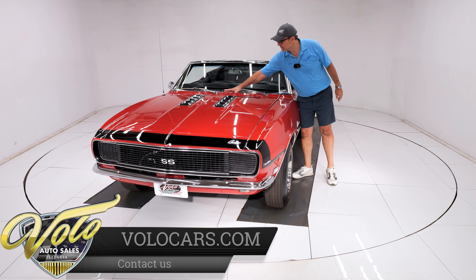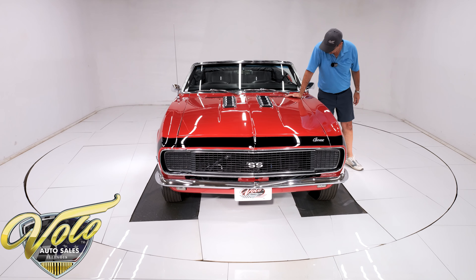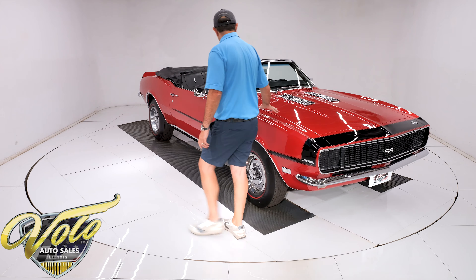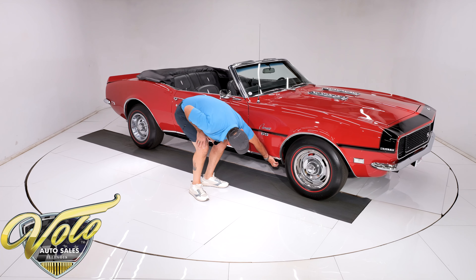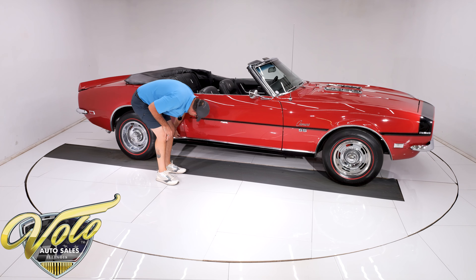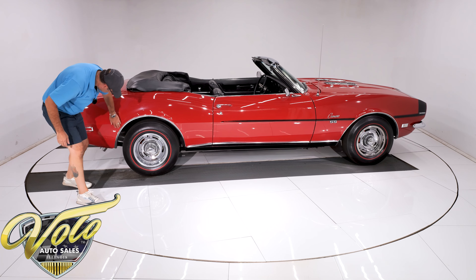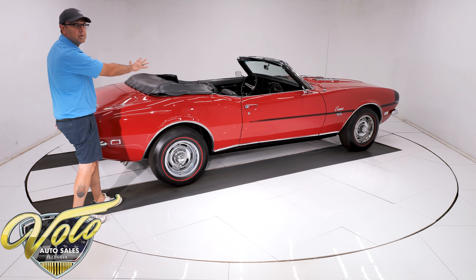Now let's check out the body — I've walked around it a few times, but this is the first time I'm inspecting it. The SS has this raised hood with the ice cube trays. Lines up real nice. Nice and square, straight — I don't see any body work or issues. This all looks really good. Straight, clean, straight, all the way down. The rockers — it's just clean metal, smooth, no rust, no bubbles, really nice clean metal. Door shuts and fits real nice, no issues, no bubbles, no rust.